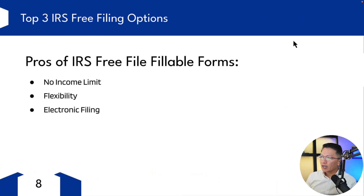Let's go over the pros and cons. The pros of the IRS's Free File Fillable Forms: there's no income limit — it's available to all taxpayers regardless of income level. It has flexibility, offering more control to those who are familiar with tax forms and prefer to fill them out themselves directly. It also allows for e-filing, which can result in faster processing and faster refunds compared to paper filing.